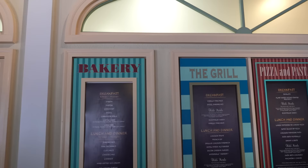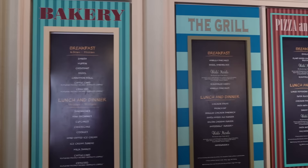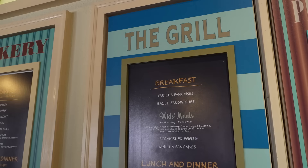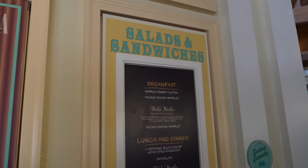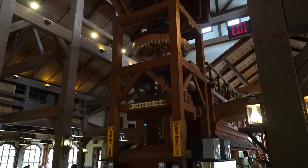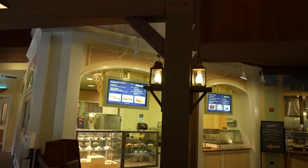At the bakery you can get all kinds of bakery items; the grill has grilled chicken sandwiches and burgers; pizza and pasta section of course has pizza and pasta. They also have breakfast items like omelets, waffles, pancakes, bagel sandwiches, cappuccinos and espressos at the bakery. For salads and sandwiches at breakfast you can get the Mickey Bounty Platter or Mickey-shaped waffles, and for lunch and dinner there's a rotating selection of homestyle favorites as well as jambalaya. There's a beautiful mural up here of the Riverside Mill - established in 1875 at Port Orleans.